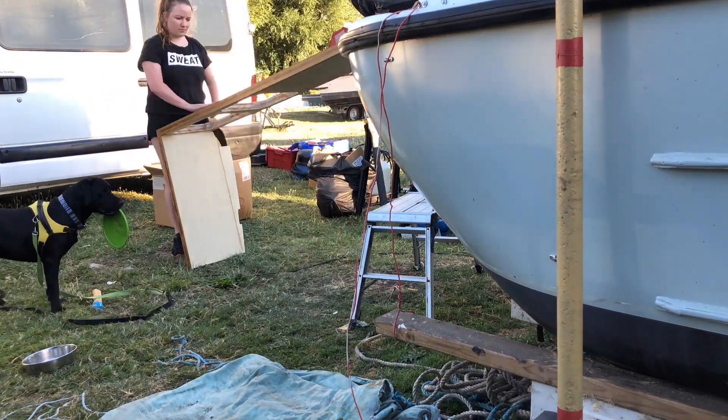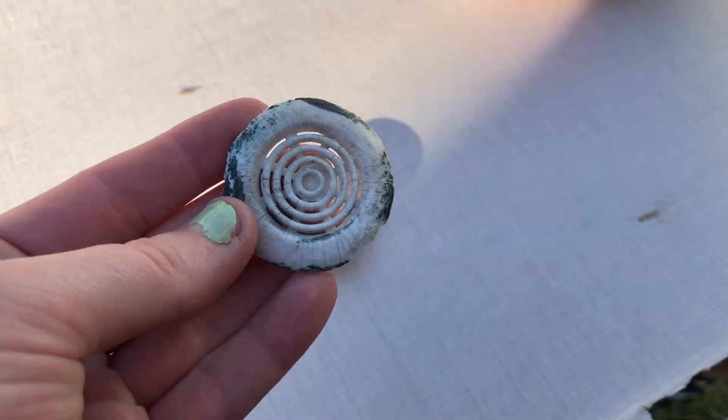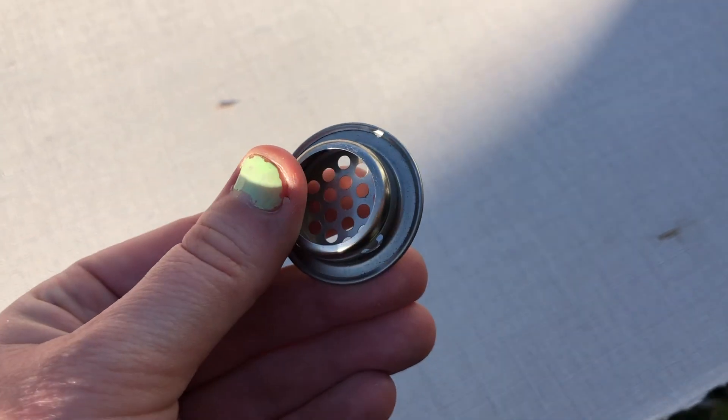Now check this out — this is the old vent covers versus the new vent covers. Don't they look lovely, new and shiny!